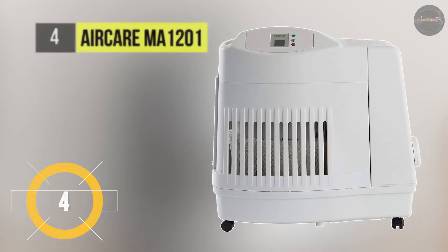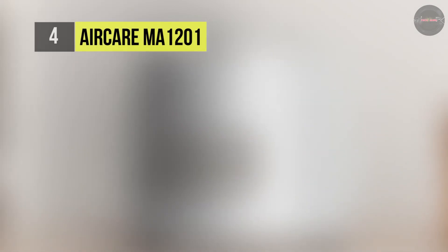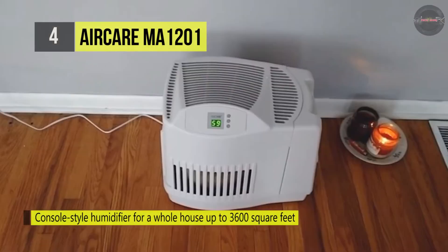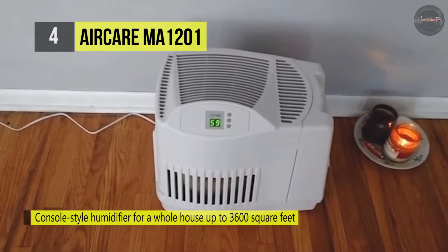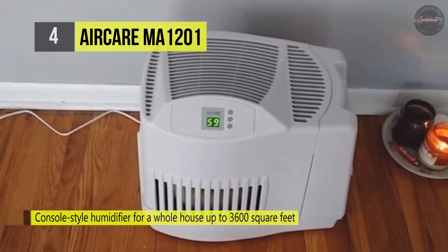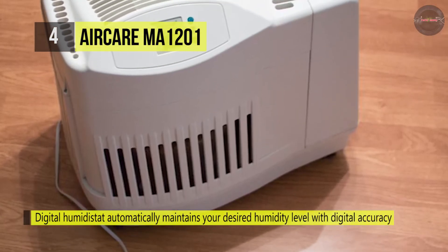The AirCare MA1201 humidifier console has a 3.6-gallon tank capacity, and the tank is detachable, which allows for a smooth filling process. The console produces up to 12 gallons a day and has a maximum coverage area of 3600 square feet. The digital control allows for four different fan speeds and an adjustable humidistat.